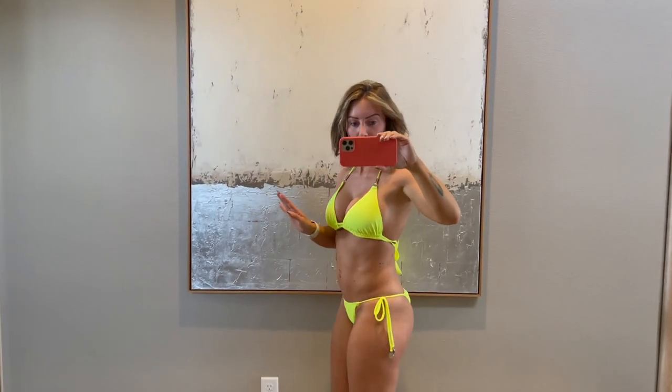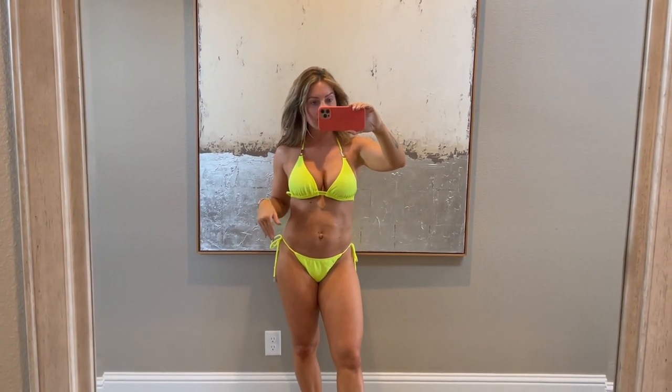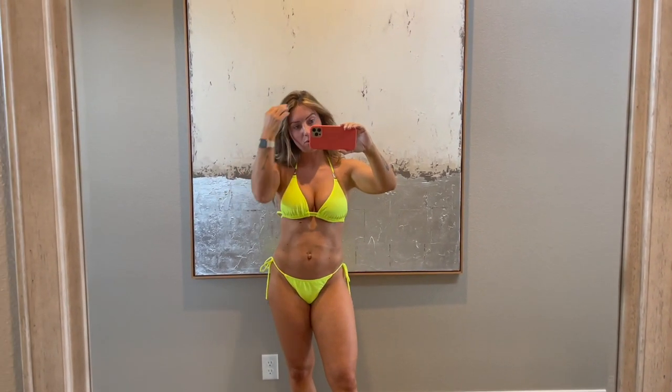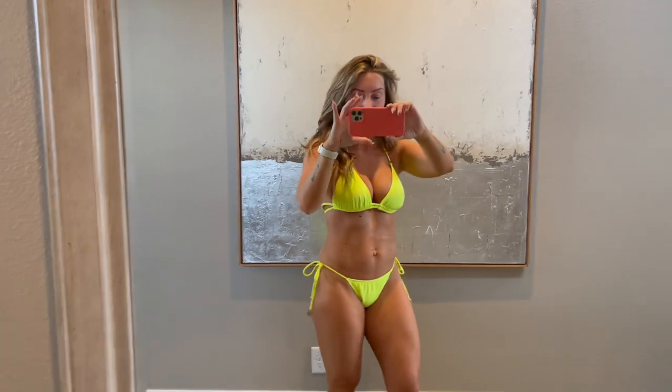So I'm 5'1", about 125 pounds. I'm usually a small in bottoms and a large or 34D/32DD on top. I'll leave all my sizes down below.